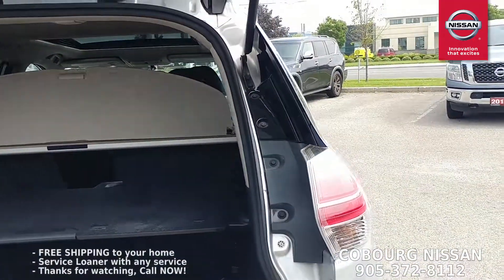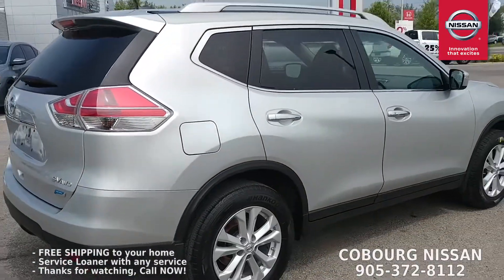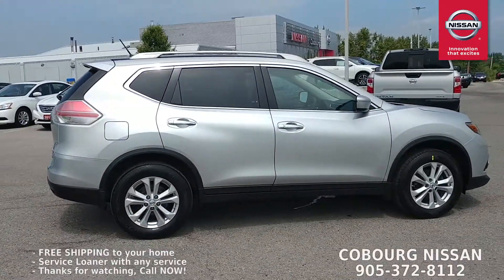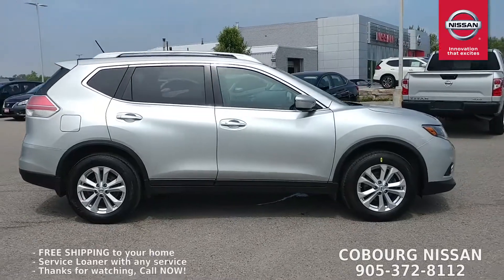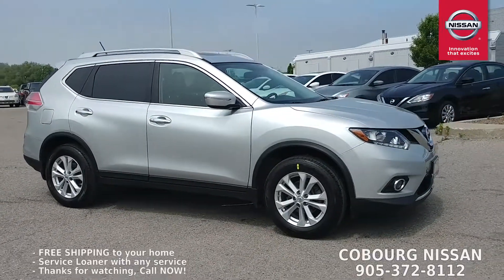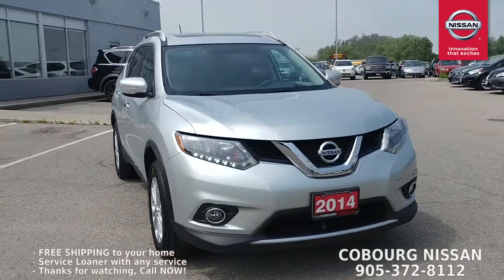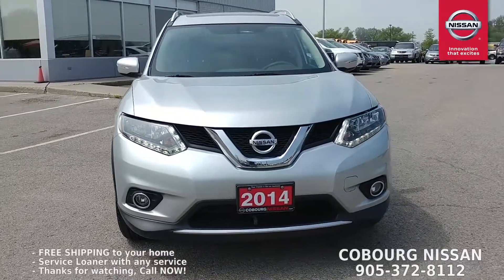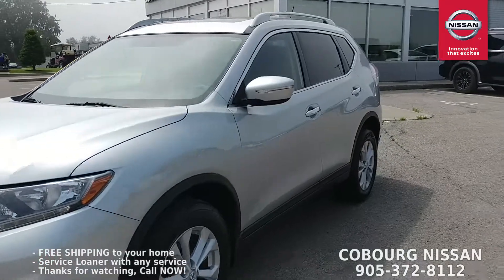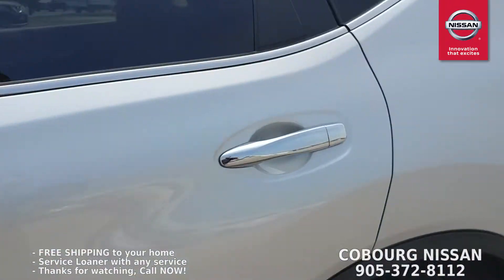Let's keep taking a walk around the car. It's in fantastic condition with nice brilliant silver paint, and as mentioned this is a one-owner off-lease vehicle from Nissan — no CarProof accident claims. Up front there's a lot of nice chrome: a chrome grille, a lower chrome piece, and even chrome door handles.